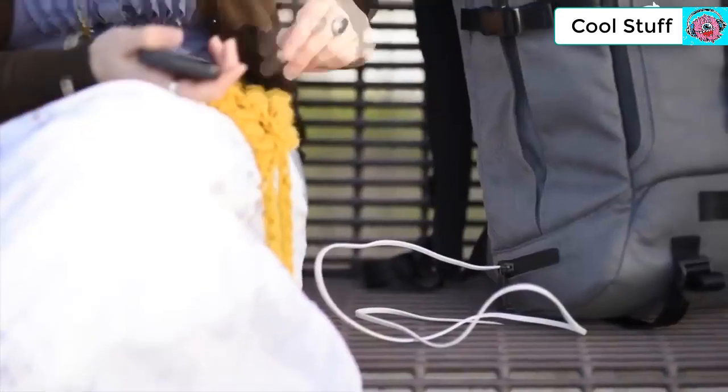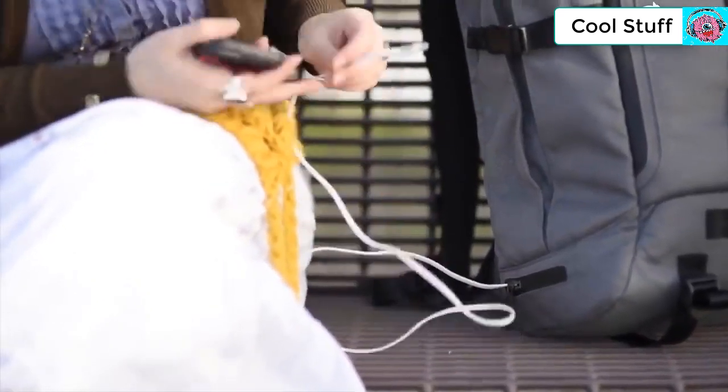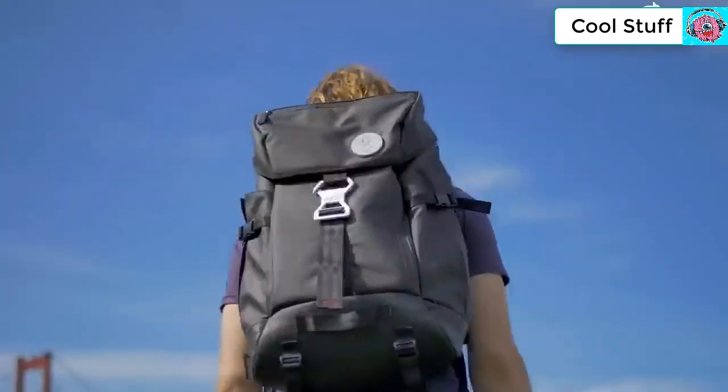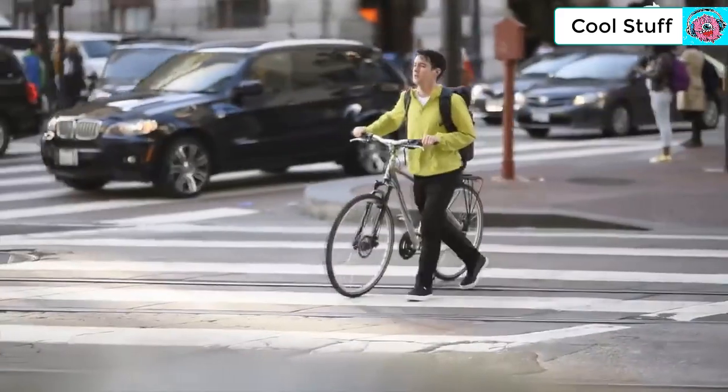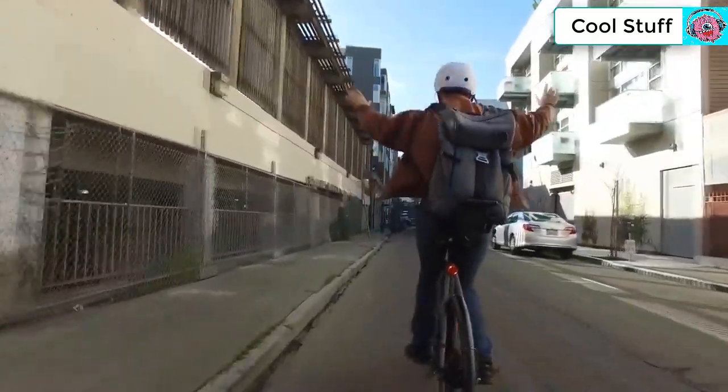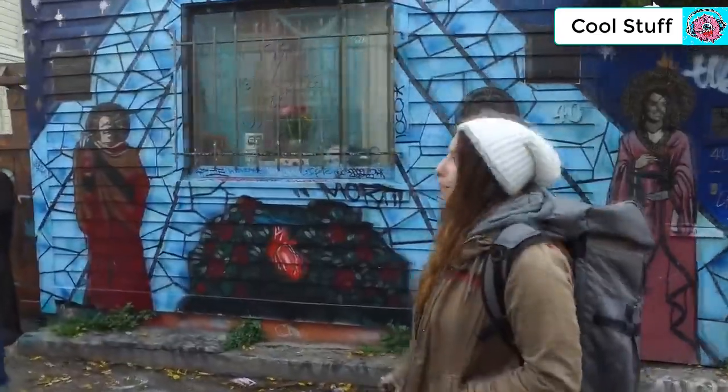As a frequent traveler, it always bothers me how my backpacks can't keep up with me — they can't charge my dead cell phone, and they all look embarrassing in the office. I need a bag that's going to keep up with my day-to-day lifestyle, a bag with unlimited possibilities. We need a solution for the problems we've had and for the problems we will have.